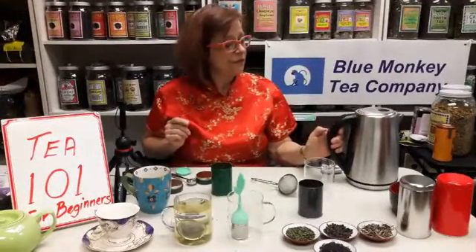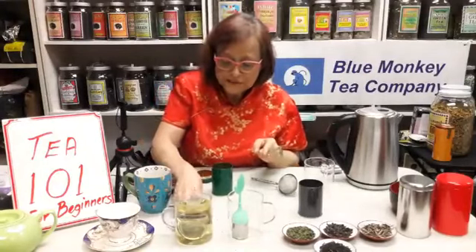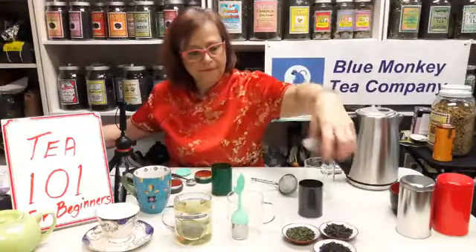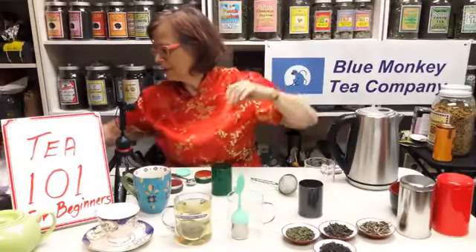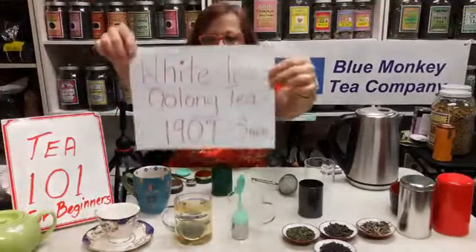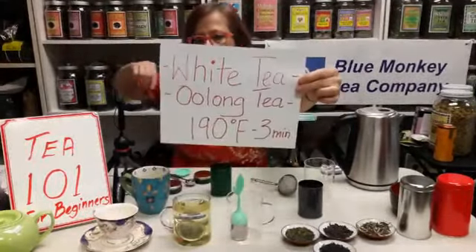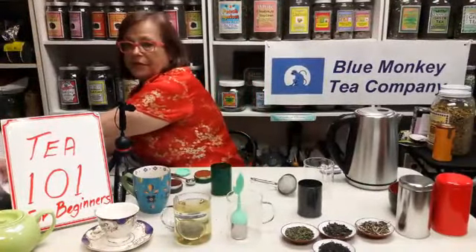We're going to bring the water up to 212 degrees for the black tea. For oolong tea and white tea, the steeping instructions are very similar — 190 degrees for about three minutes. That's my recommended way of steeping oolong or white tea. We're almost done steeping the green tea — I used 180 degrees water and steeped for two minutes. No longer than two minutes.